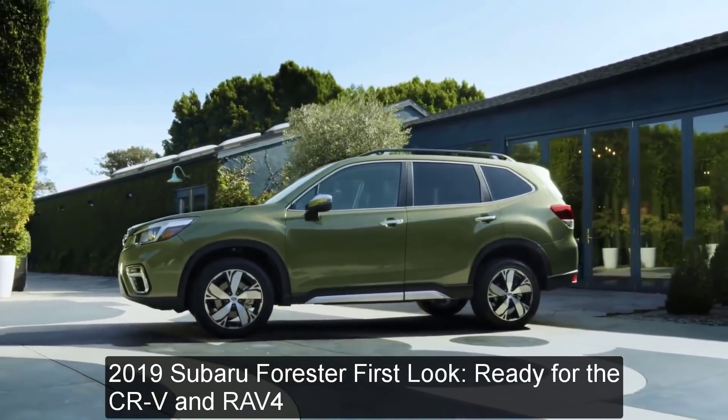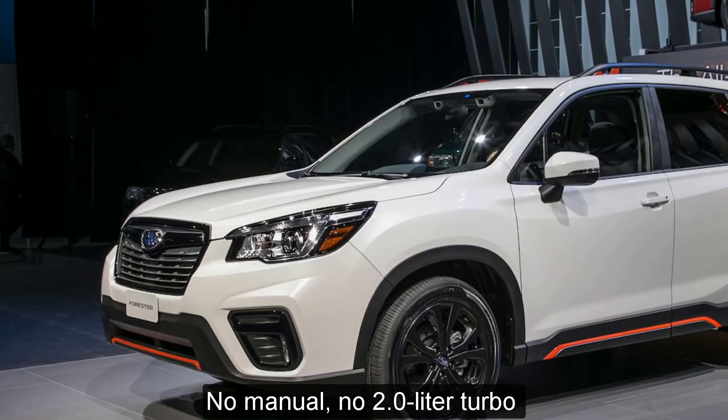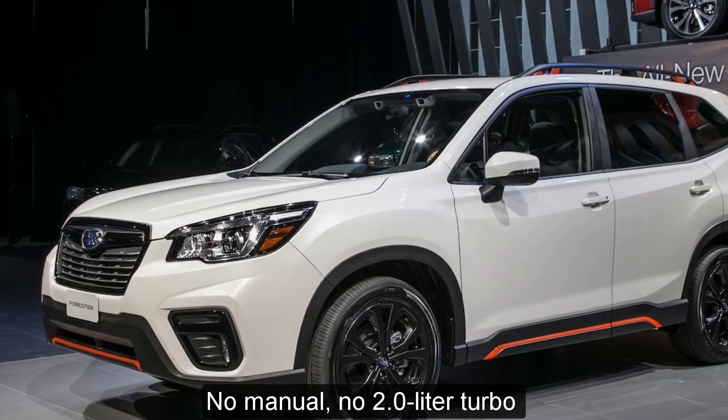2019 Subaru Forester first look, ready for the CR-V and RAV4. No manual, no 2.0-liter turbo.